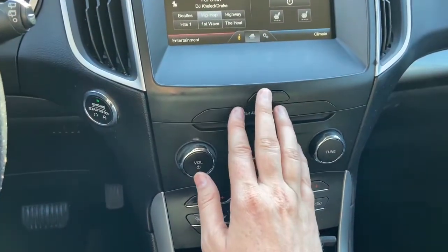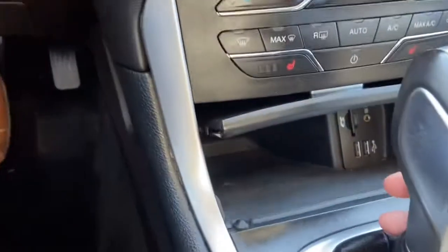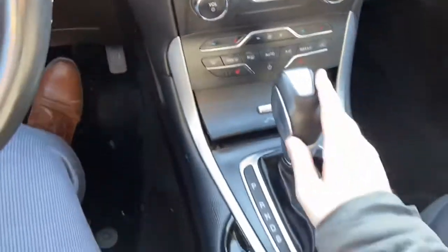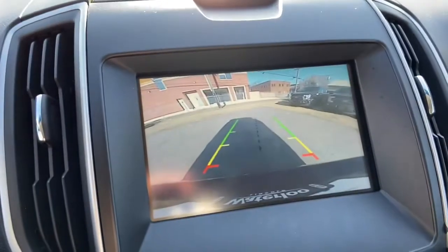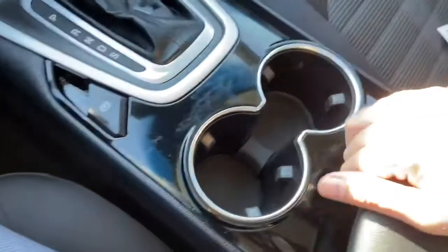We have our hazard lights in the middle, audio controls, and our climate controls once again. Underneath, two USB plug-ins and auxiliary input inside of this console. Then we have our park brake and your gear shifter, which of course will bring up that reverse camera when you shift. In behind are two cupholders with our center console with 12 volt outlet.